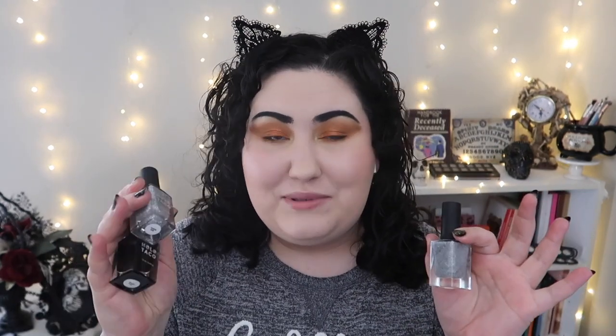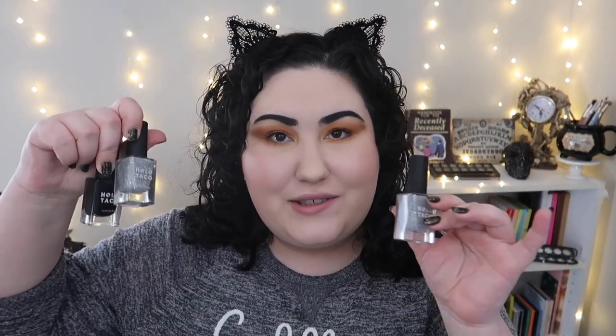Last but not least, these Holo Taco nail polishes have been in so many of my favorites videos — they're really the best, with quite a few repurchases. Each of these three polishes I bought, completely used up, and then bought again while actively using them. First is One Coat Black — my current bottle is just about finished. It's just the best black nail polish, long-lasting and fantastic.